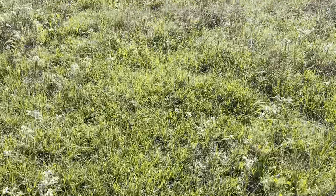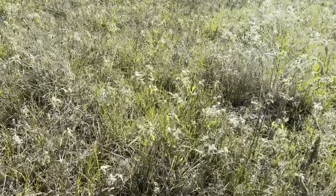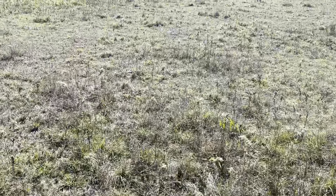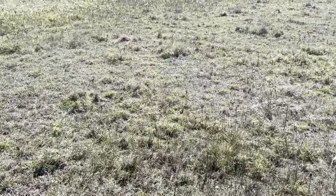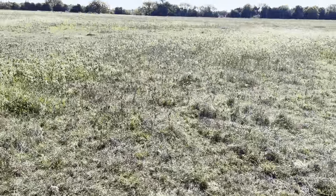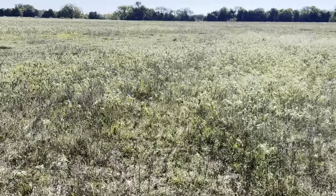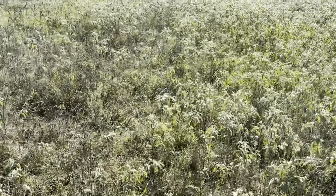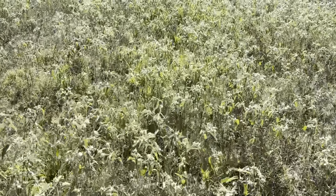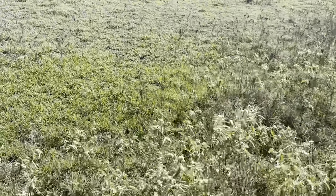I'll walk the field and tell y'all what I'm thinking. What I'll probably end up doing on a field like this is bush hog it — cut down all the weeds. Then I'll probably come back with some rye grass and throw it on the field. Now, the thing about the sagebrush is that when it gets real cold it'll die, so in about a month or two the sagebrush should be dying on its own.